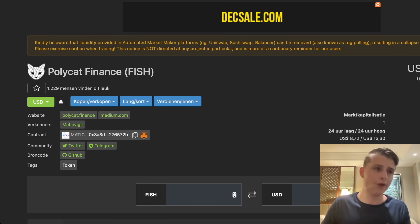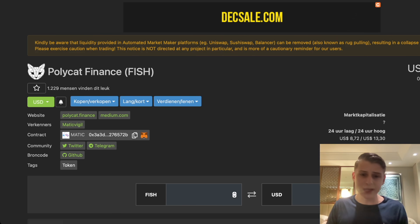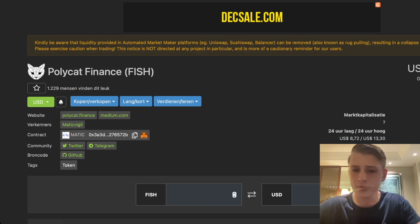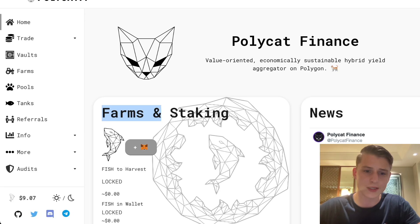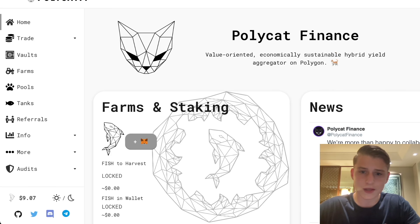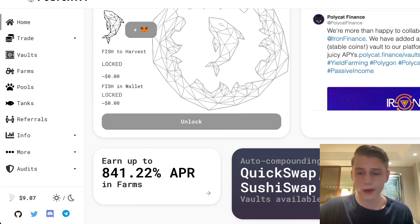That is very important to know if you want to be holding this token for the long run. They are also planning to make FISH a governance token, and they will be rewarding all FISH holders 5% of the vault fees once they reach the maximum supply. They have also removed all migrating functions, so there will be no rug pulls — your money is safely invested in this coin. If you go to their site you can see farms and staking; it's a yield aggregator, and it's all very exciting.